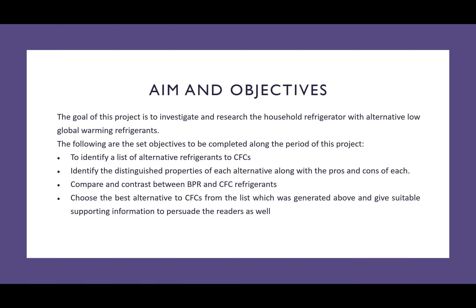The aims and objectives of this project are as follows: to identify a list of alternative refrigerants to CFCs; to identify the distinguished properties of each alternative, along with the pros and cons of each; to compare and contrast between BPR and CFC refrigerants; and finally, to choose the best alternative to CFCs from the list which was generated, and to give a suitable explanation as to why that refrigerant was chosen.